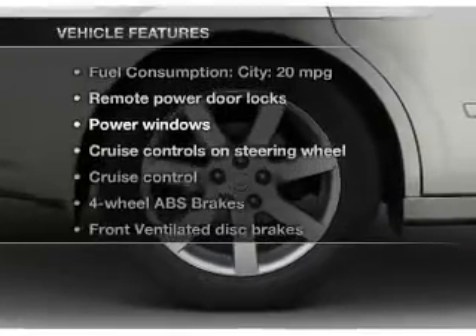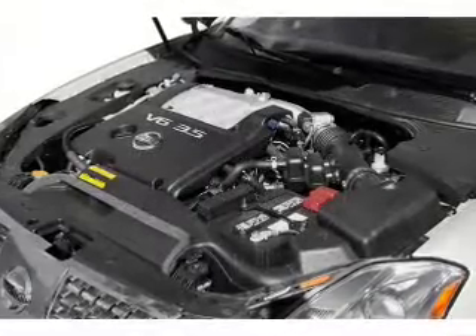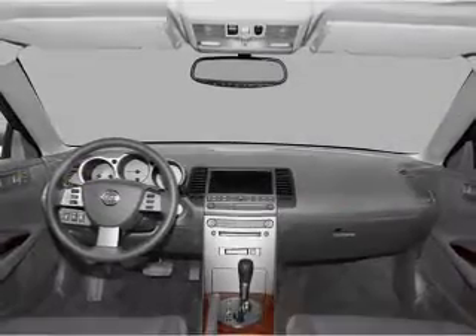Enjoy these notable features included in this vehicle: keyless entry, power door locks, power windows, cruise control, an AM/FM stereo with a CD player, power mirrors, and an alarm system.